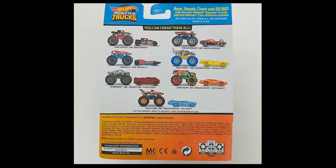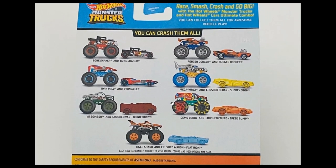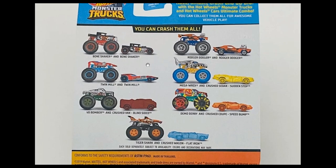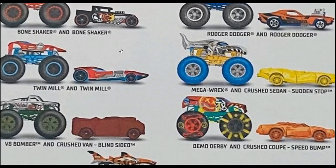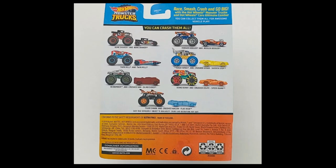Here are all seven trucks in this set — which do you like best? I really like the Bone Shaker with the diecast car — fantastic release from Hot Wheels. That's all for today's video. If you enjoyed this, please give it a like, subscribe, and I'll see you in the next video. Bye bye, peace out, enjoy the rest of the day!